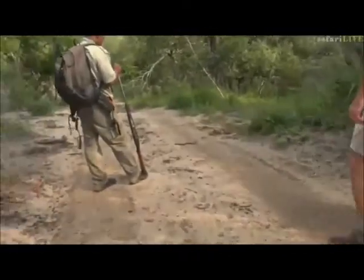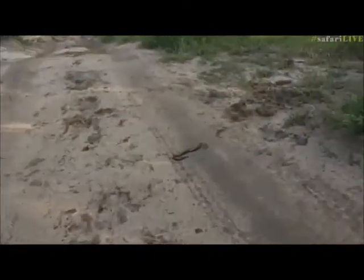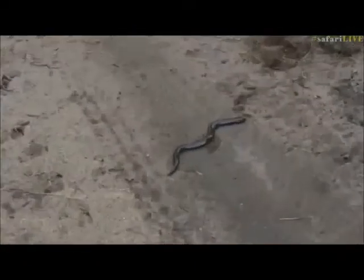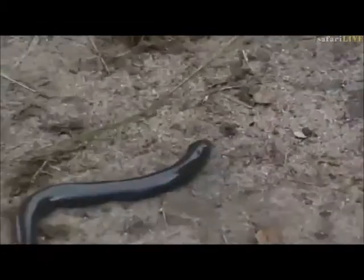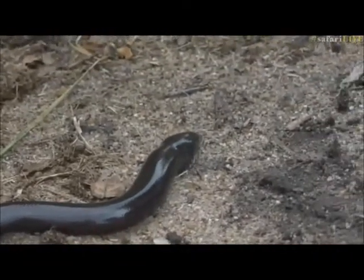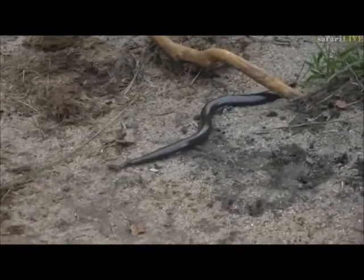Look at this. Herbert, is that a legless skink? A legless skink. Is that not magnificent? I just don't want it to disappear, because it will burrow its way into the ground very quickly. Isn't that amazing?